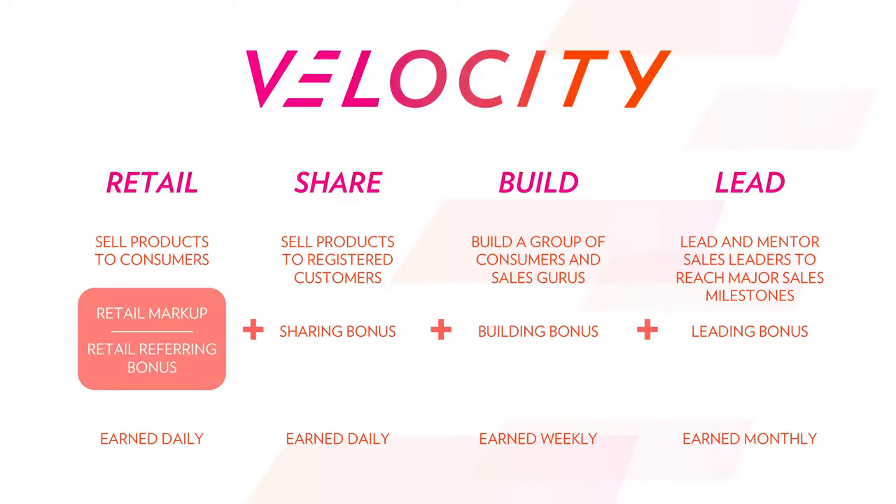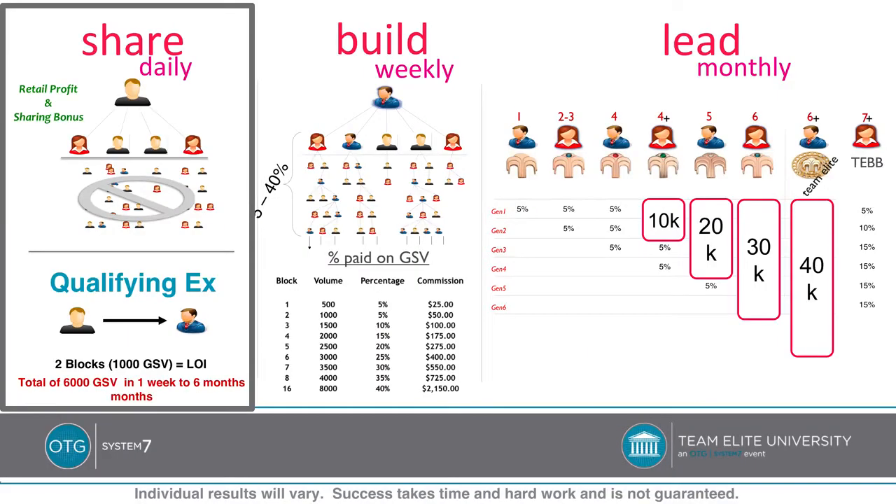The important things to mention is that the retail and sharing bonus are paid out daily, the building bonus is paid out weekly, and the lead bonus is paid out monthly. The way that this looks is here in this slide, you can get a general overview, and my goal is that by the end of this presentation, you'll be able to look at this and have it make sense.